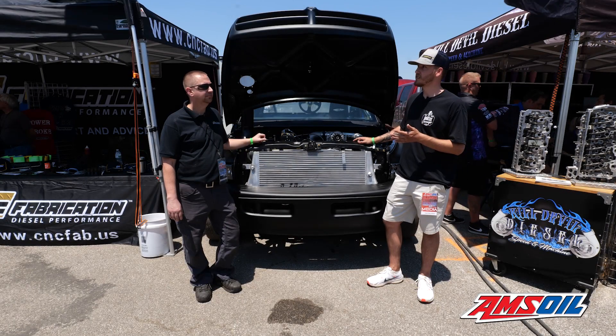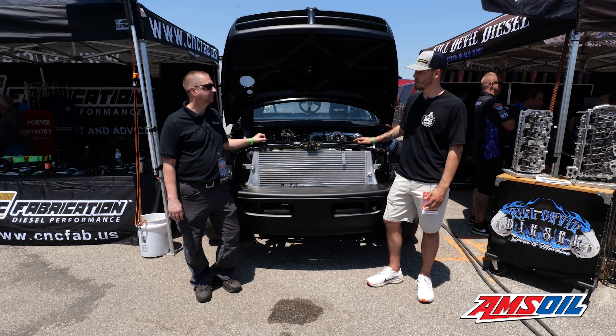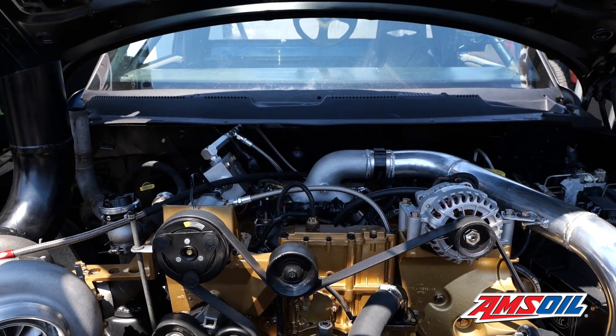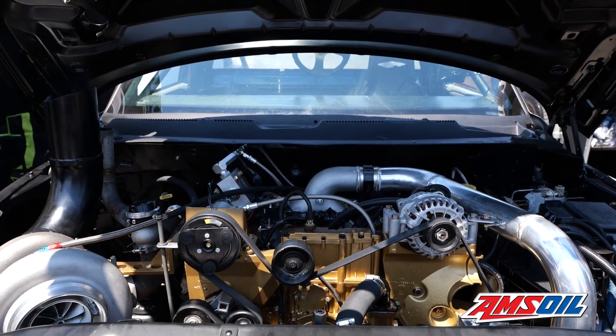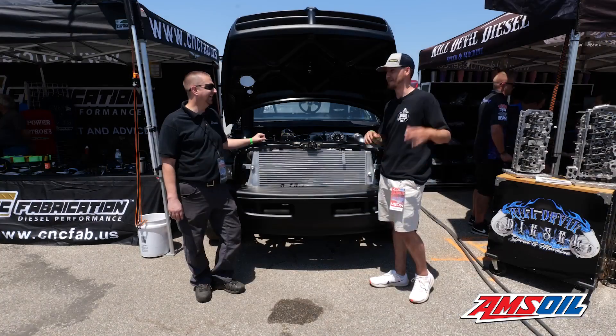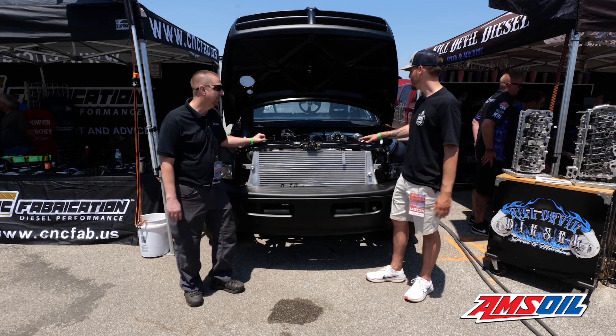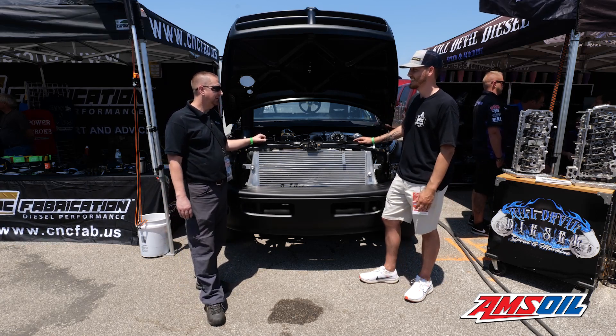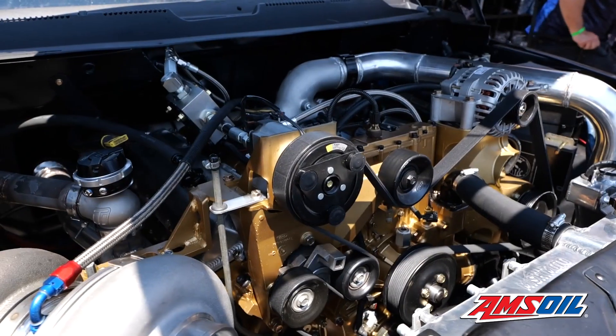We're here with Cory of CNC Fabrication Diesel Performance. We were talking before we got on camera that this engine and truck combo — you were talking about a Dave Chappelle sketch we probably shouldn't get into on video. It's kind of a weird, blasphemous combo some people might say. There's one guy that did a 6.0 into a second gen, but there's been a few people talk about doing a 7.3, but it's never been done — so now it has.